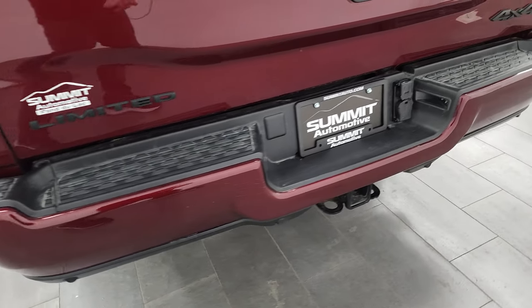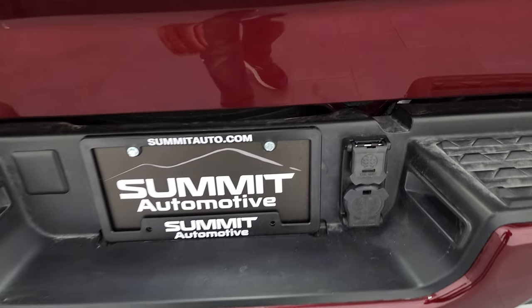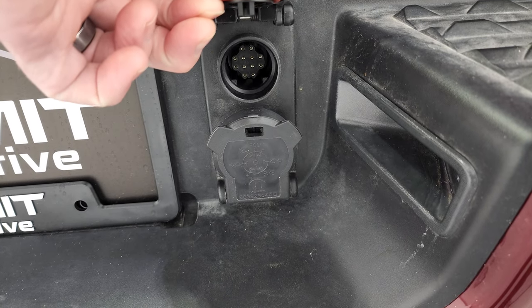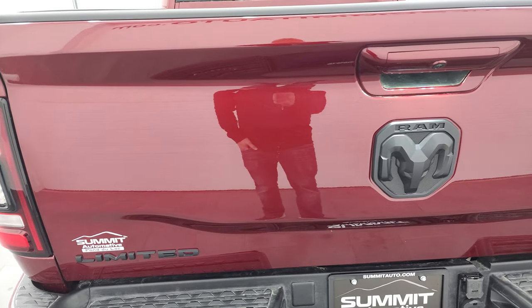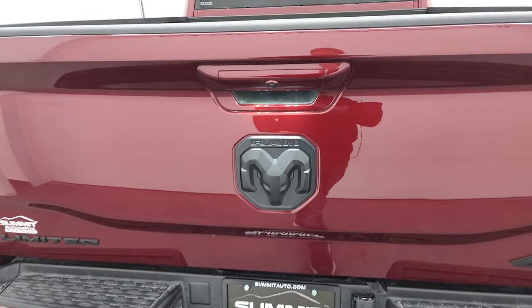You get backup parking sensors, the full towing package with a receiver hitch, and seven-pin wiring back here. There's also an additional trailer guidance system connector — I think it's a 20-pin connector. You get the blacked-out 4x4 RAM and Limited logo there as well.